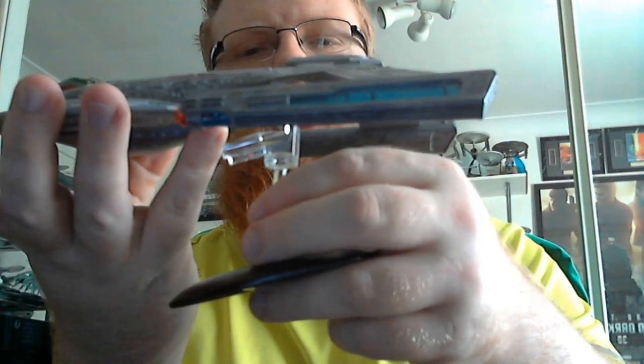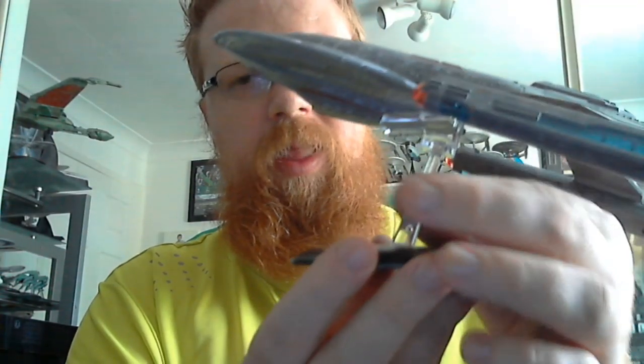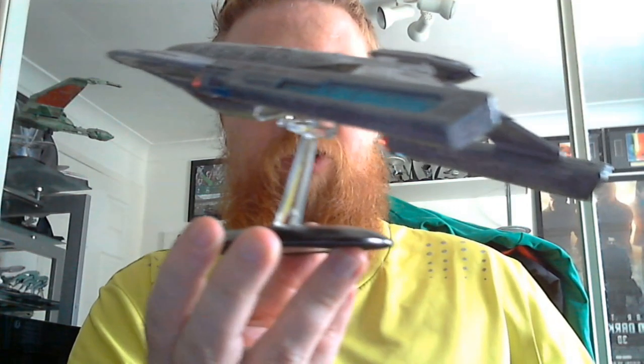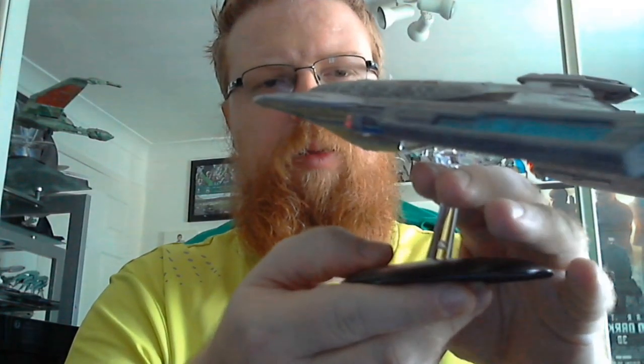The stand says Akira class, USS Thunderchild, NCC 63549, and it's 2952A-A. To mount the ship on the stand, you get the small prongs and just get that in between — and that's it, it's standing nice and secure.